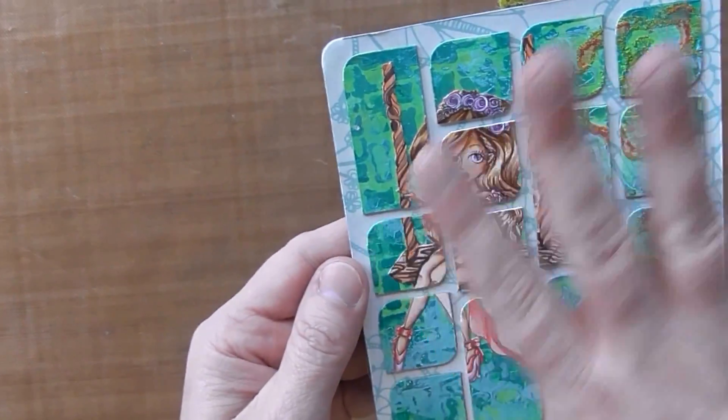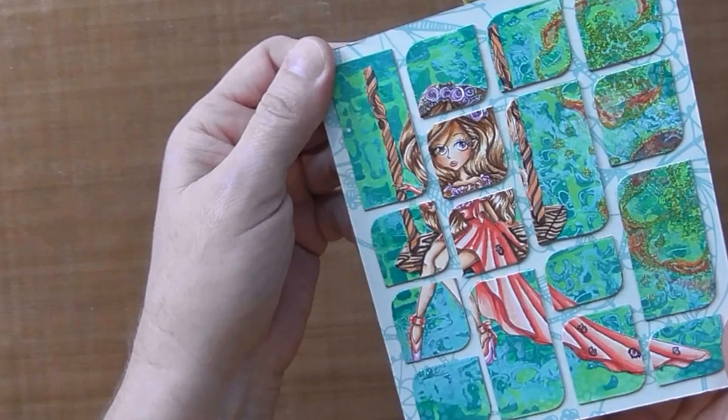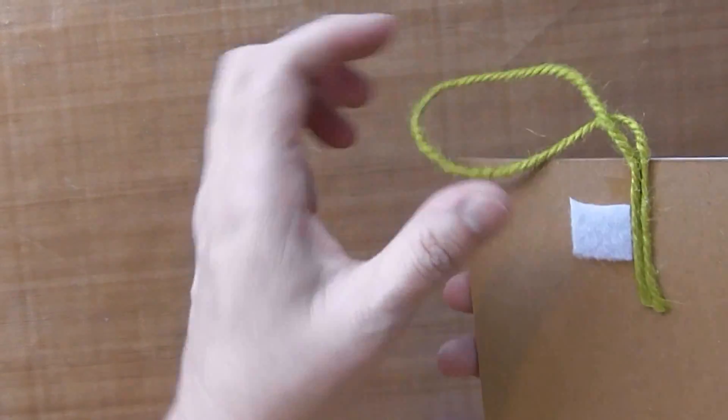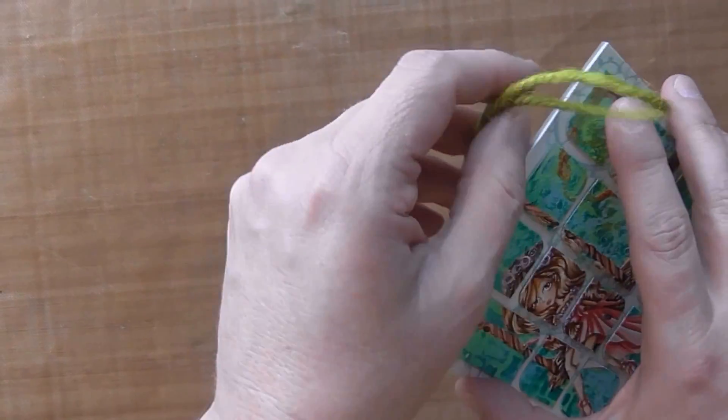I put the pieces together and then mounted them on another piece of what's called book board, and added a little piece so that it could hang.